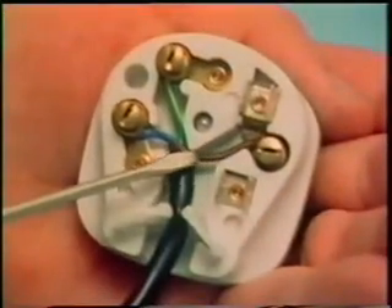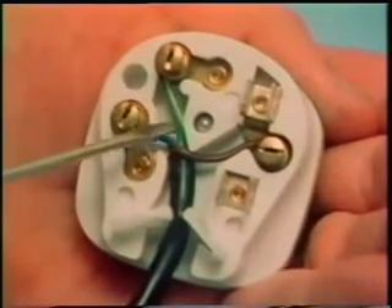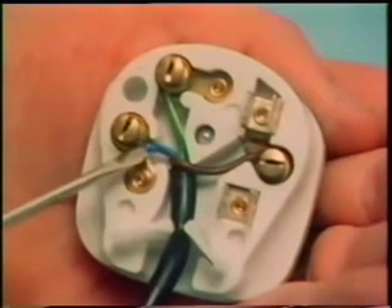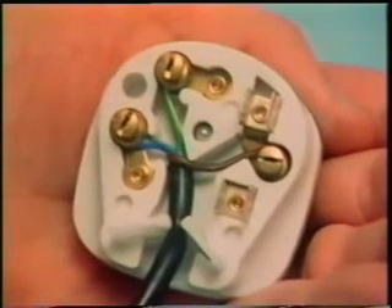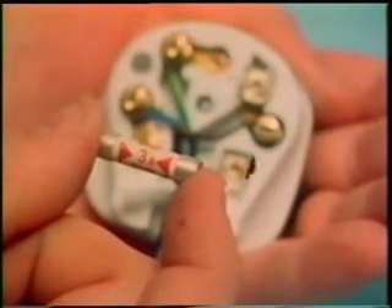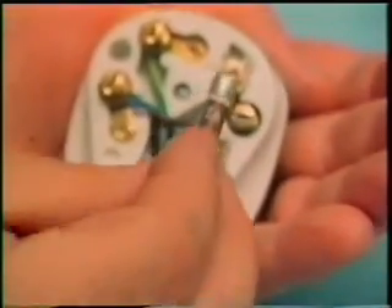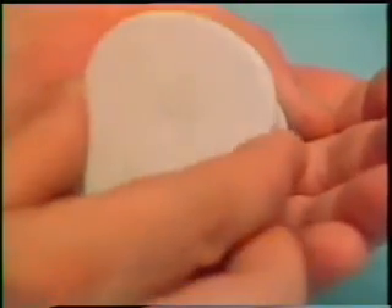That's the live connection. The earth lead is, nowadays, green and yellow, and connects to the top terminal, which will have an E near it. The neutral lead is, nowadays, blue, and connects to the left-hand terminal, which will have an N somewhere near it. We've got to put in a fuse. Modern fuses consist of a wire of suitable thickness enclosed in a small cartridge, marked with the greatest current they can carry without blowing. This 3A fuse is right for an appliance like a television set or hi-fi. A reading lamp would need a 2A fuse. We need a fuse with a thicker wire for more powerful appliances — a 13A fuse is used for things like electric fires, convector heaters, irons, and kettles. The fuse goes in like this, and then the top must be firmly screwed in place.